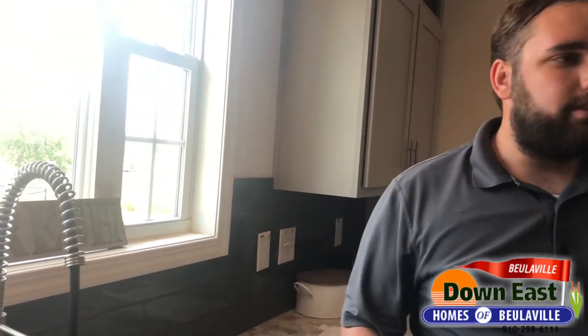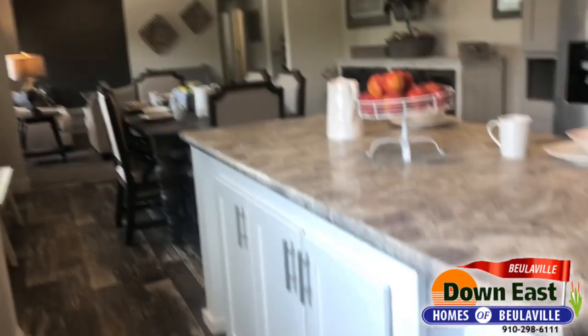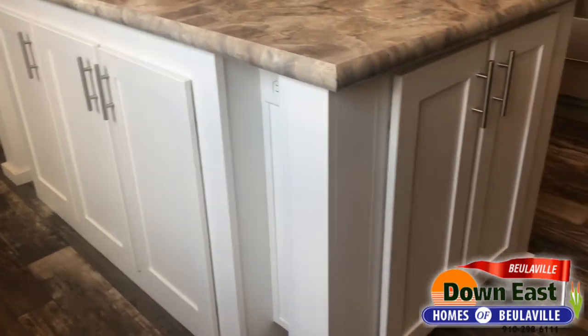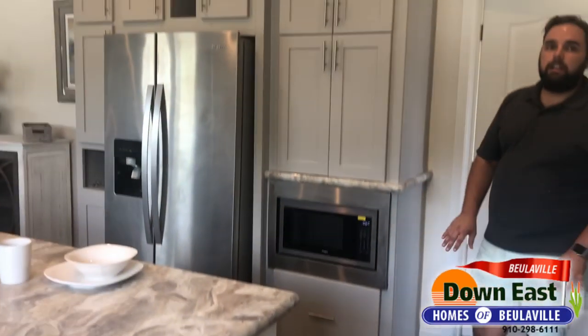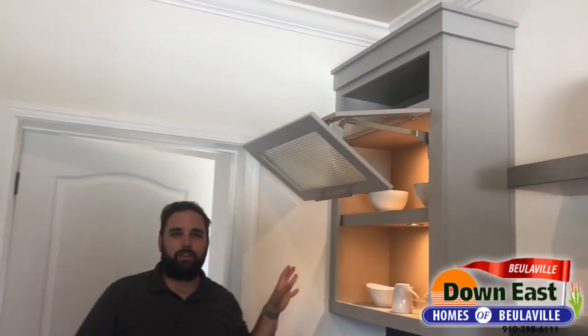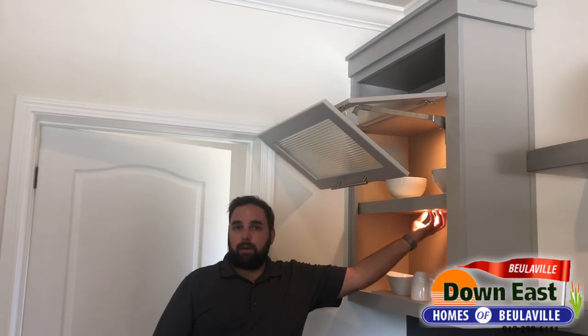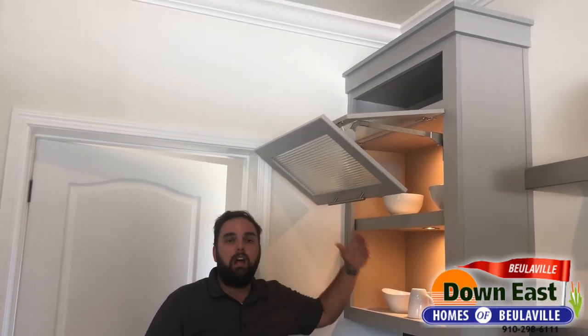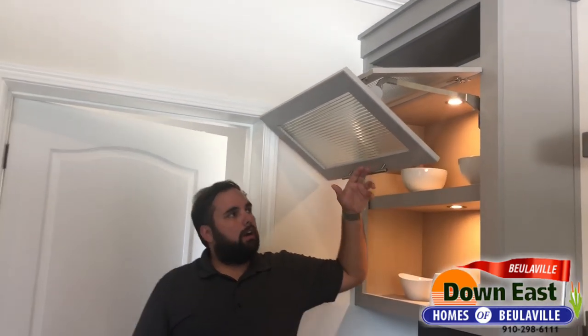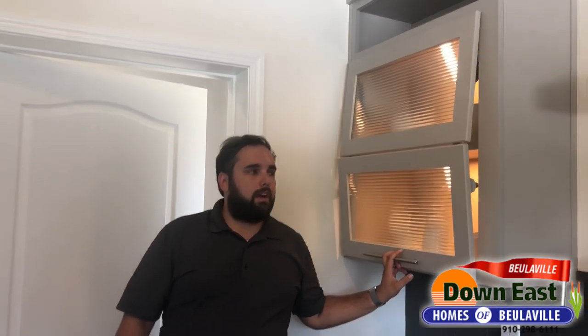Everything in this kitchen is stainless steel — the refrigerator and the built-in microwave. One thing I really love is what I call the garage door cabinets: they're mainly for display, have interior lighting that shines down on your nice China and holiday pieces, and are soft-close as well.